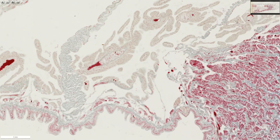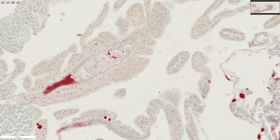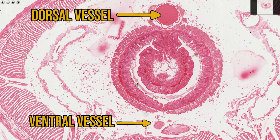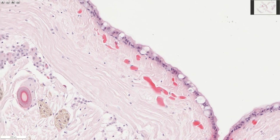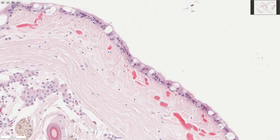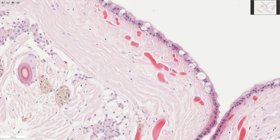So an earthworm has five pairs of contractile blood vessels, which might count as ten hearts. But the aortic arches aren't the only blood vessels capable of contracting — the dorsal vessel is also contractile and pulses at a rate of about 11 beats per minute, although this is temperature dependent. Earthworms have a closed circulatory system, which means that their blood never leaves the vessels. If we look at a section of earthworm's skin, we can see the red-stained blood contained within blood vessels that loop up close to the surface, where they will exchange carbon dioxide and oxygen with the environment, fulfilling the function of lungs.